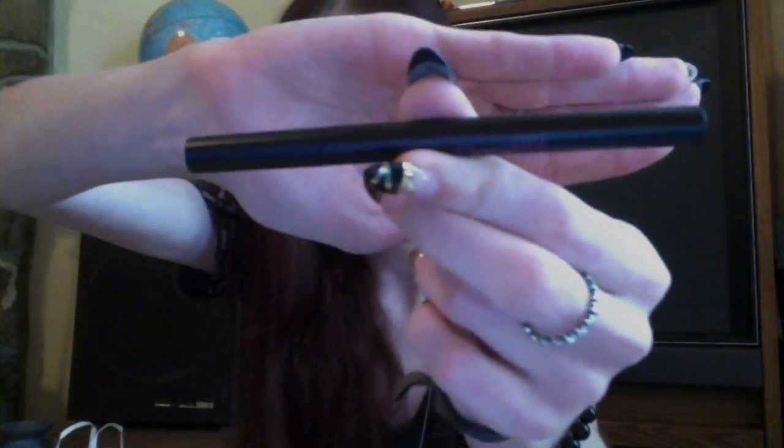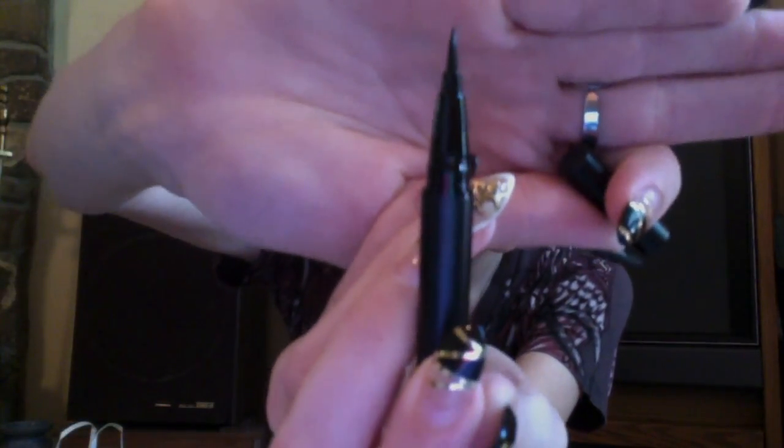The first thing on my list from Etude House is my all-time favorite eyeliner — it's the Drawing Show Brush Liner, and as you can see, I bought three of them. This literally lasts me six, seven months. It goes on so easily and it stays on — it doesn't smudge by the end of the day.